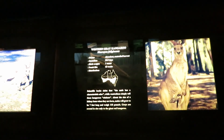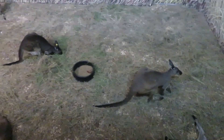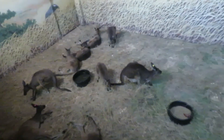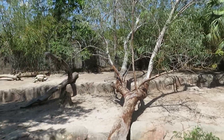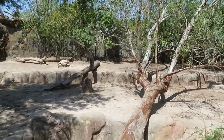Western gray kangaroo — these are kangaroos here. There's a bunch of them. Here's the western gray kangaroo's outdoor habitat; we just saw them inside — they're actually all inside.